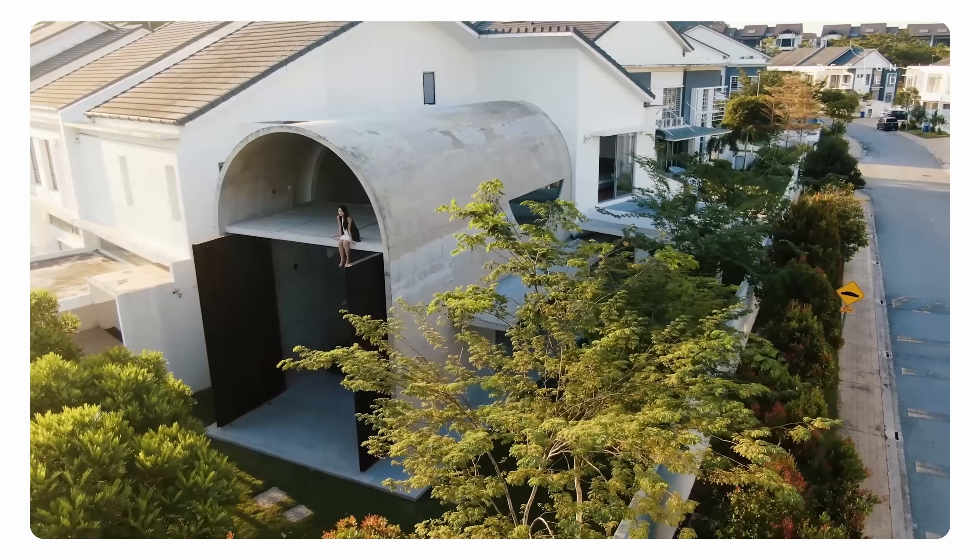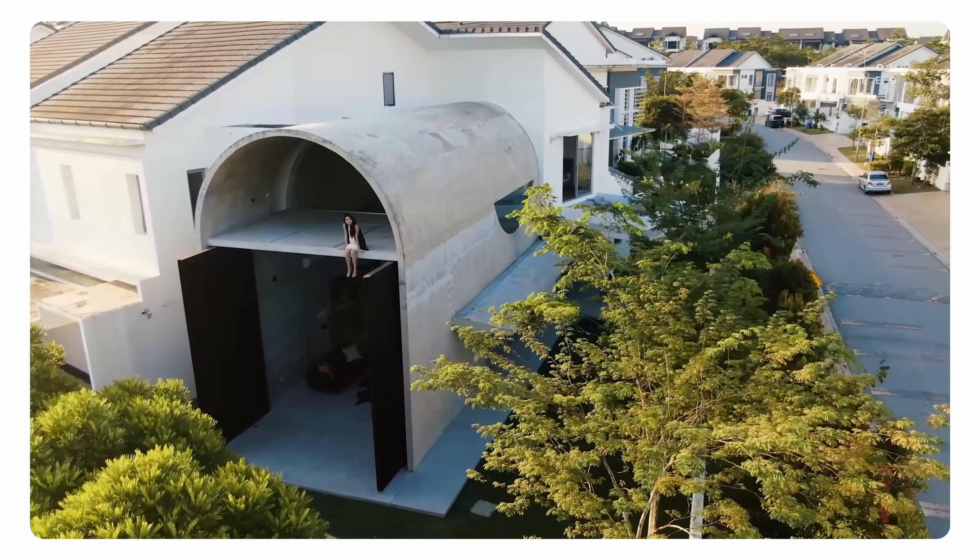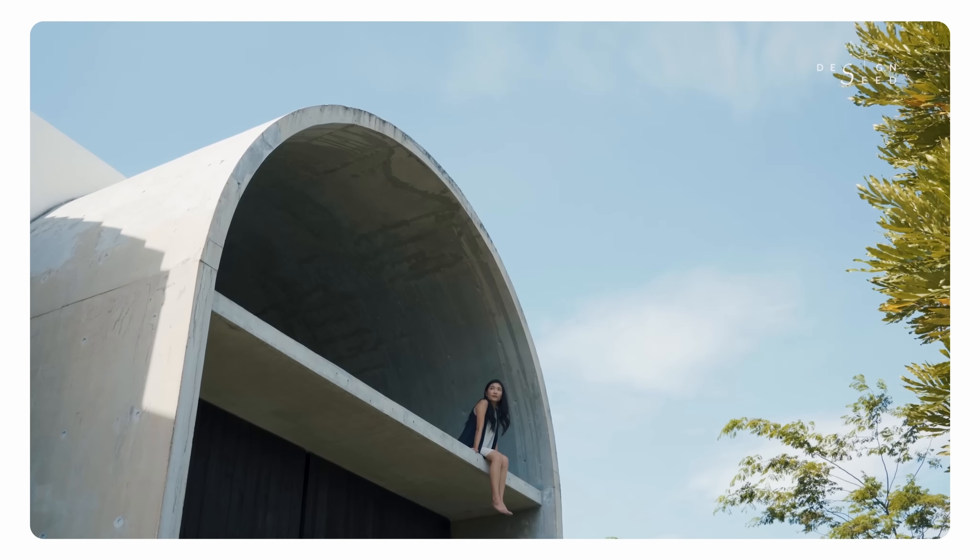For those of you new to DesignSea, we've previously featured another unique extension project by Fei Wintang called the Bilbo House. The Bilbo House is among various other terrace transformation projects that we've featured. Don't miss out on amazing house transformations by subscribing to us now.